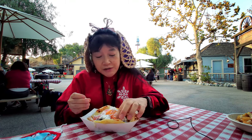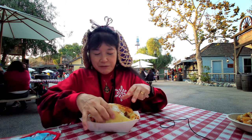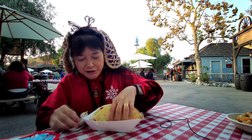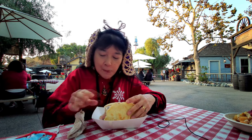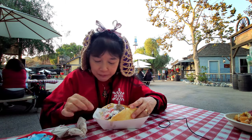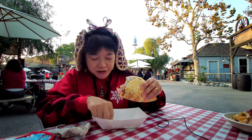The beef is very, very tender — whatever it is, beef maybe. It's also very messy because of the sauce. Oh, I thought there were carrots there but that's the butternut squash.